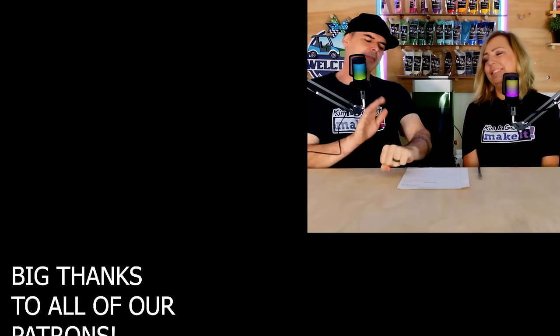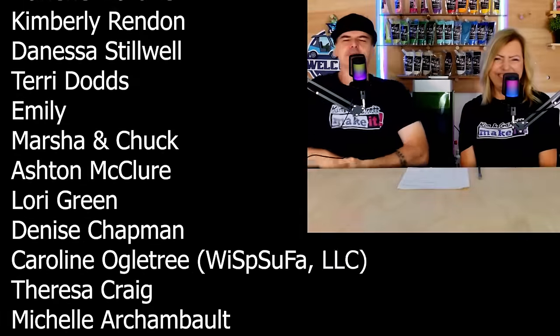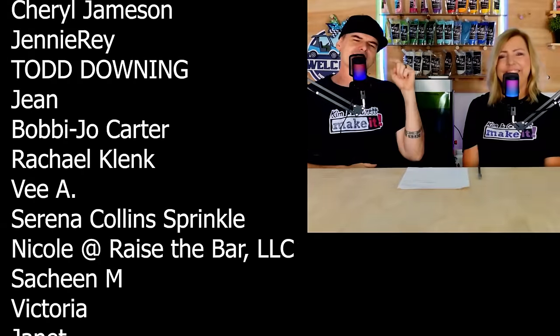Let us know what you do differently at a craft show. A big thanks to all of our patrons — we love you guys, and that is the best way to support this channel. We will see you on Tuesday for Test Cut Tuesday and next Friday for another video.